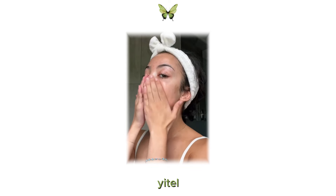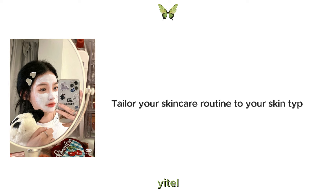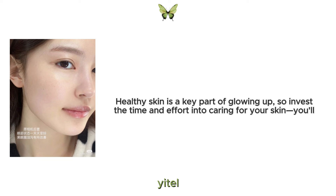Finally, don't forget the most important step: sunscreen. Tailor your skin care routine to your skin type and individual needs and stick with it consistently. Healthy skin is a key part of glowing up, so invest the time and effort into caring for your skin. You'll thank yourself in the long run.